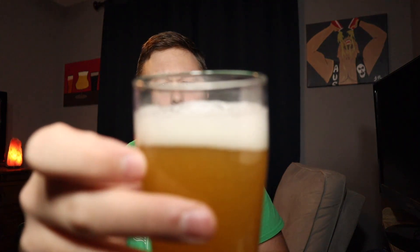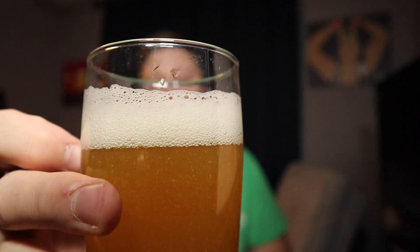About a finger ahead — rocky, super rocky. I feel like it's gonna dissipate really quickly. Let's go ahead and shove our nose in this thing.